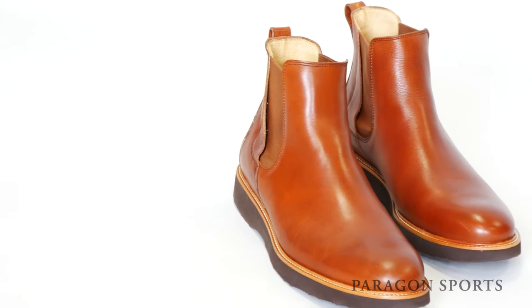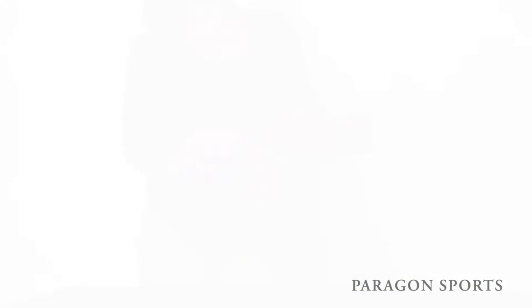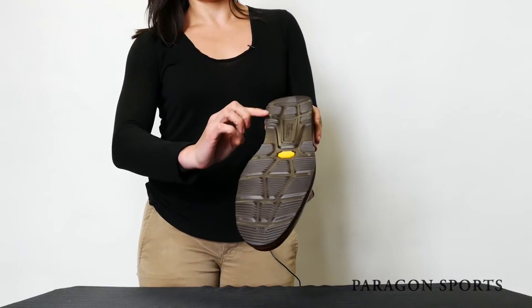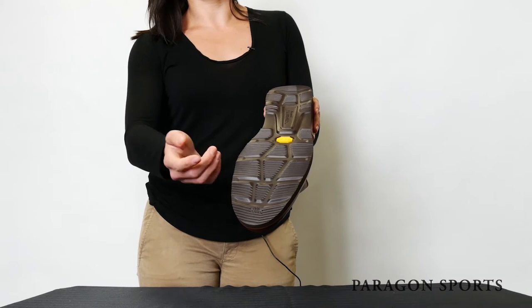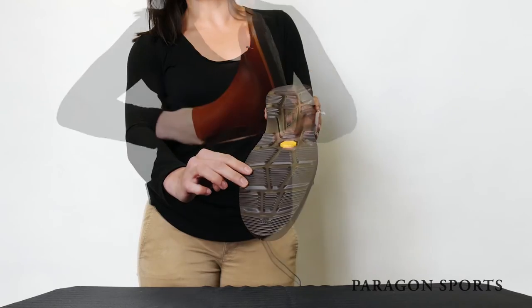The 24-7 Chelsea boot features a one-piece vamp for a very clean look as well as full glove leather lining for a buttery feel and to eliminate pressure points. Custom Hubbard Vibram Morflex soles provide cushion and all-day comfort and the lightweight Kevlar shank provides sturdy arch support.